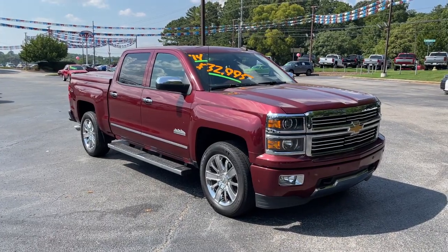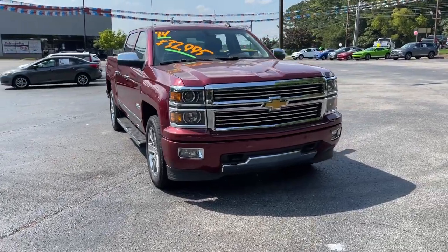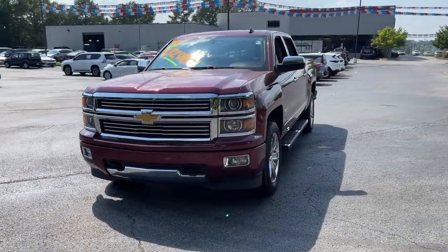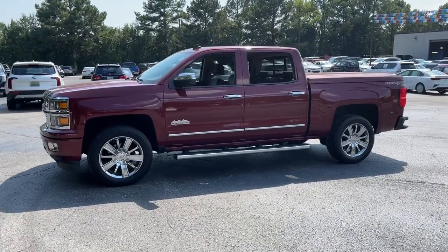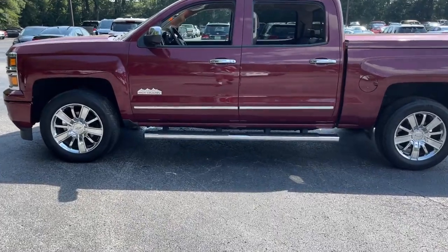You just found the 2014 Chevrolet Silverado 1500. This vehicle still has fewer than 150,000 miles on the clock, so it won't last long. Stay connected on the worksite in the full-size Silverado 1500 pickup. Its smooth, agile ride keeps you comfortable, while its rugged strength gets the job done.